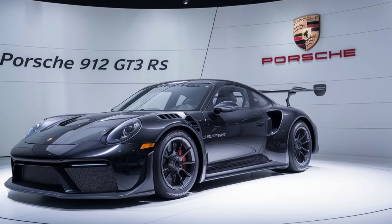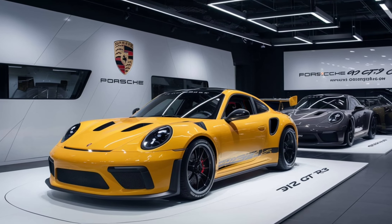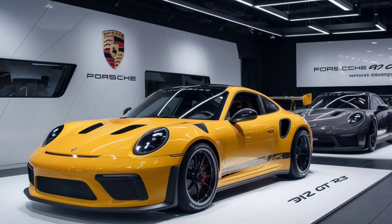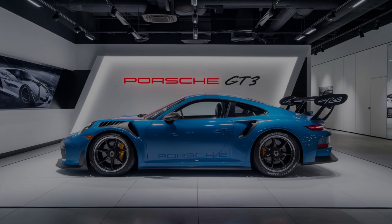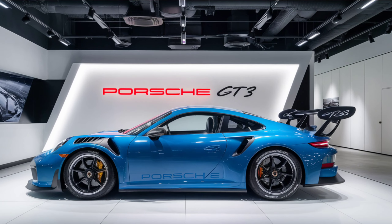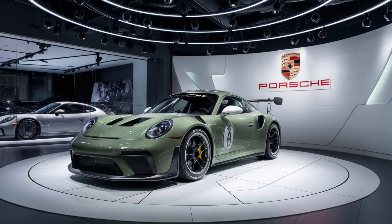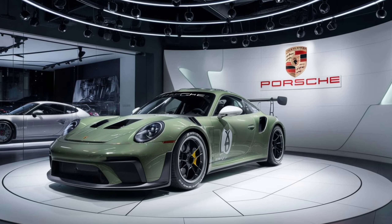The first thing you'll notice is the striking design. The 2025 Porsche 912 GT3 RS is a head-turner with aggressive lines and aerodynamic curves. The front end features larger air intakes and a more prominent splitter, all designed to improve airflow and downforce. And check out that massive rear wing — functional and stylish, giving it that classic GT3 RS look we all love.